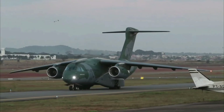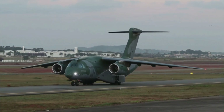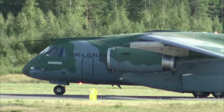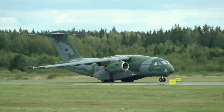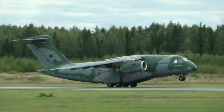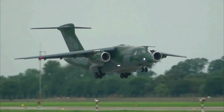The C-390 is powered by two International Aero Engines V2500-E5 turbofan engines. Each engine has a maximum thrust of 31,330 pounds. The E5 engine is a high-bypass turbofan engine that is designed for efficiency and reliability.